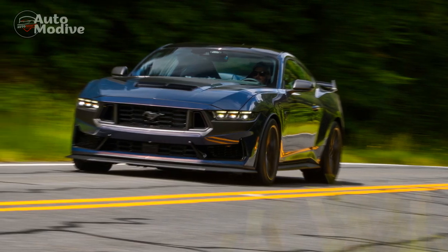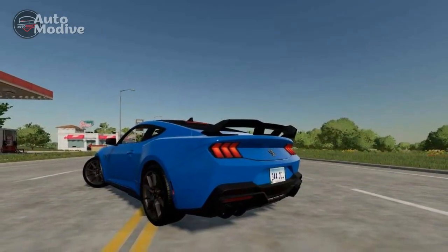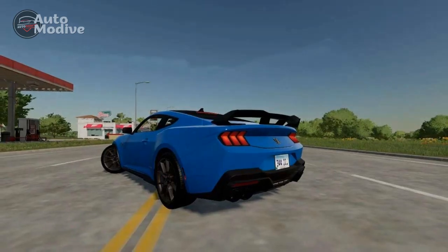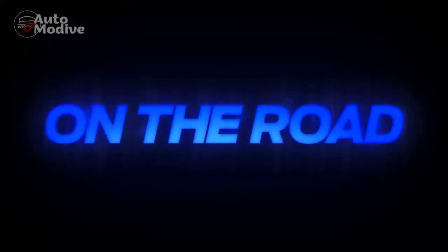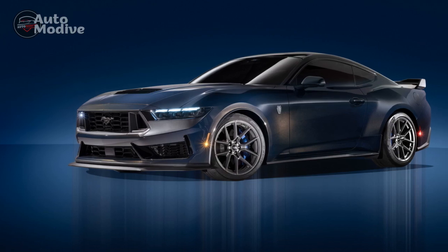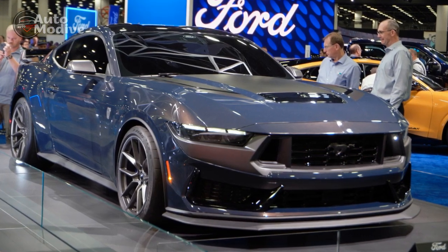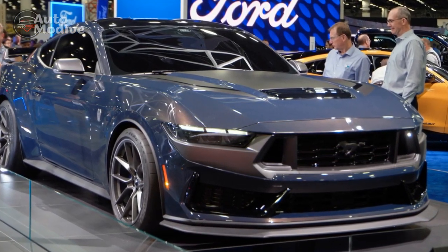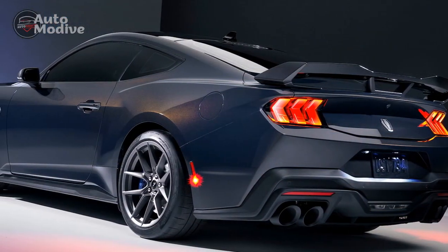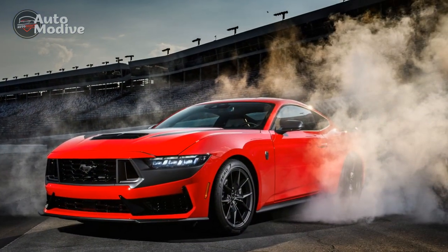Interior and Technology. The cabin of the 2024 Ford Mustang Dark Horse blends elegance with sportiness, providing a driver-centric environment. Premium materials adorn the interior, including fine leather upholstery and brushed aluminum accents, elevating the overall ambience. The ergonomically designed seats offer superb support during spirited driving while ensuring comfort for extended journeys. Ford has embraced cutting-edge technology in this iteration, with an infotainment system featuring a user-friendly interface offering seamless smartphone integration. Advanced driver assistance systems, including adaptive cruise control and blind spot monitoring, enhance safety and provide peace of mind.